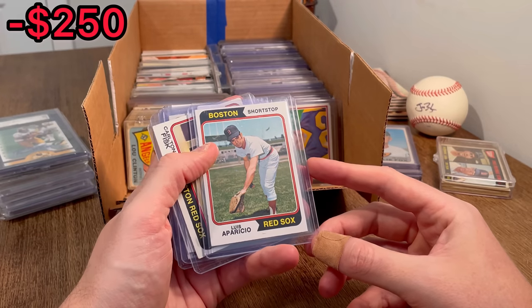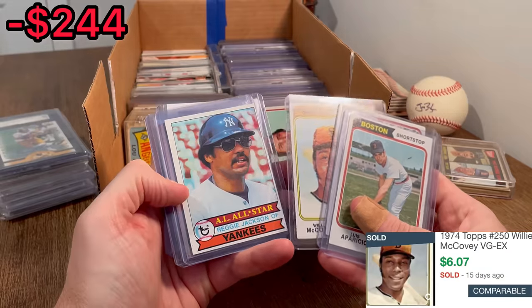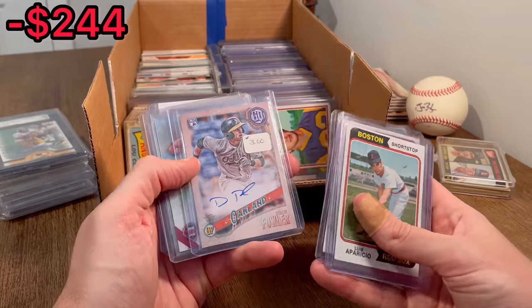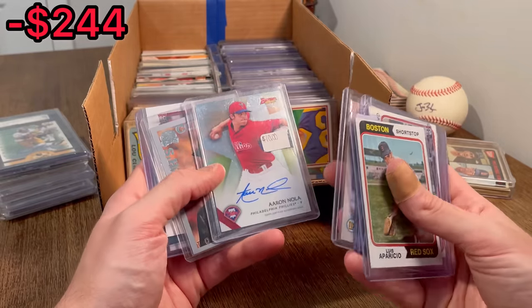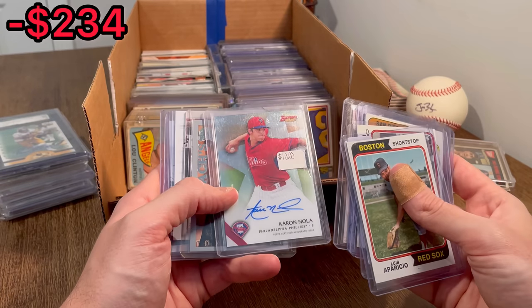Got a Luis Aparicio right behind it. Carlton Fisk. Willie McCovey. Reggie Jackson. Dustin Fowler auto. Aaron Nola — a $10 price tag on that. And the best auto — I like that a lot, that is a really, really nice card.